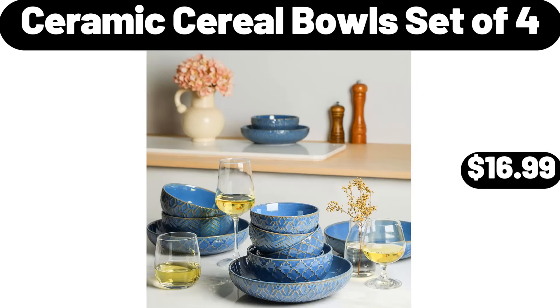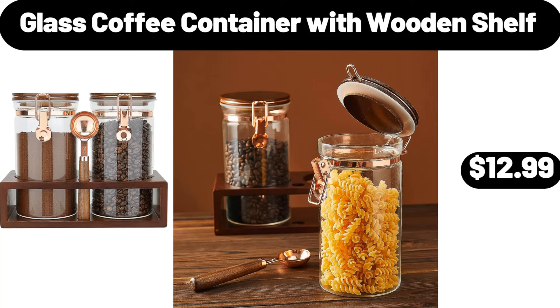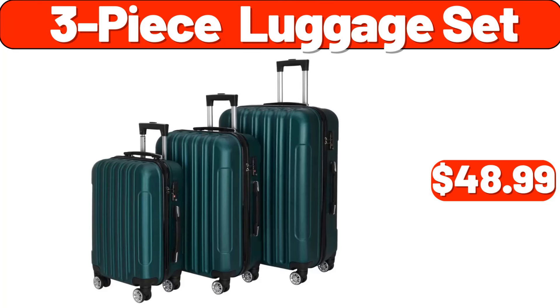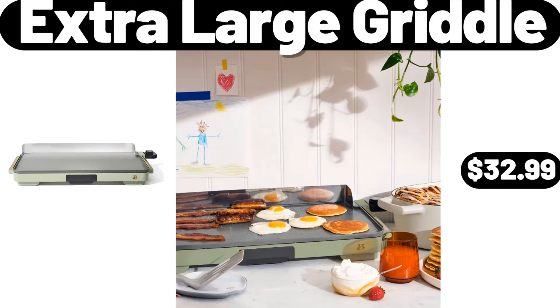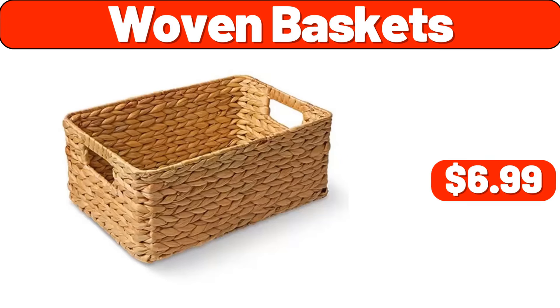Ceramic cereal bowls set of 4, $16.99. Coffee maker, $9.99. Glass coffee container with wooden shelf, $12.99. 3-piece luggage set, $48.99. Extra large griddle, $32.99. Bread box with bamboo lid for kitchen countertop, $11.99. Woven baskets, $6.99.